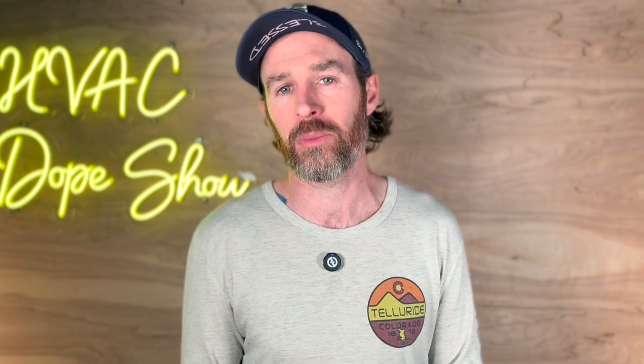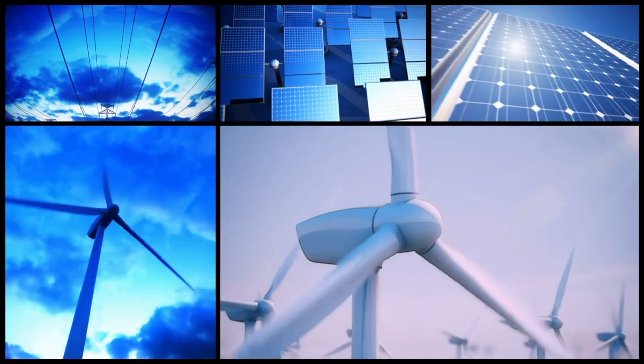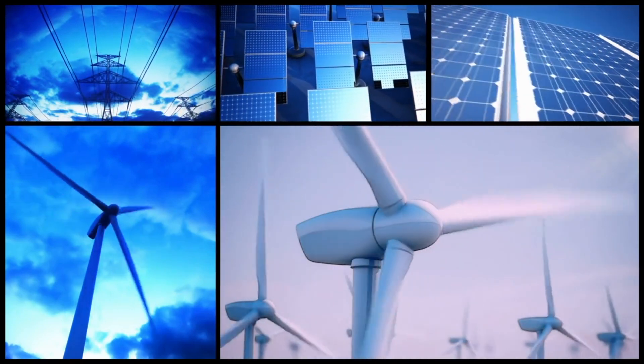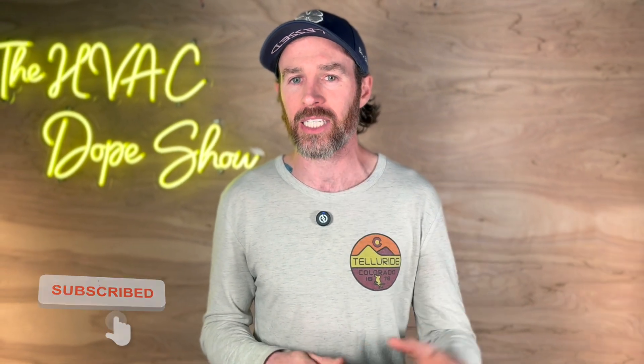This hybrid approach shows how even gravity battery pioneers recognize that different situations call for different technologies. The energy storage landscape is shaping up to be more of a buffet than a set menu — rather than one technology dominating, we're likely heading towards a mix of solutions working in harmony to support our increasing renewable energy needs. For regular folks, the impact won't be immediate on energy bills, but within the next decade these innovations could help smooth out price spikes during peak demand times. Sometimes the most elegant solution isn't one perfect technology, but many good ones working together in harmony.